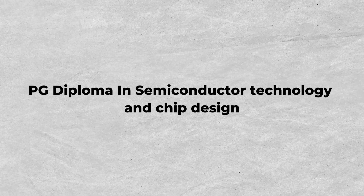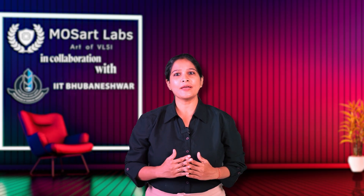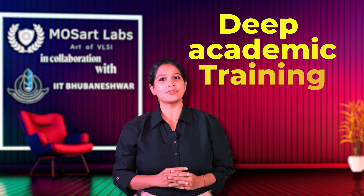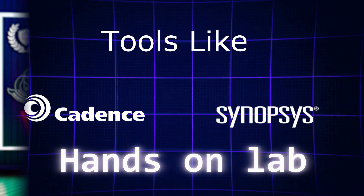Now, thanks to the Professional PG Diploma in Semiconductors Technology and Chip Design from IIT Bhubaneswar, it's finally possible to step into this world without needing to crack the gate exam or spend years preparing for competitive entrances. Jointly designed by IIT Bhubaneswar and OZAD Labs, this program is officially conducted by IIT Bhubaneswar and students are awarded the PG Diploma directly by the Institute. It blends deep academic training with real industry mentorship using tools like Cadence and Synopsys, and includes online classes, campus visits and hands-on labs.